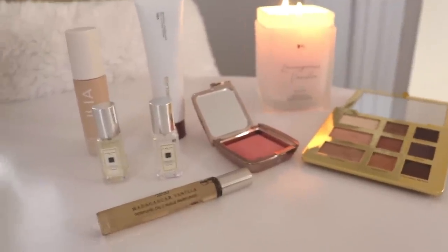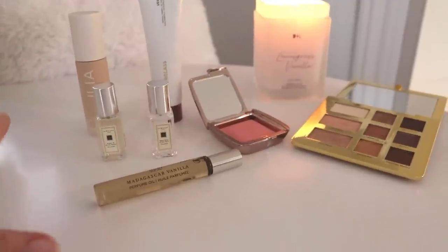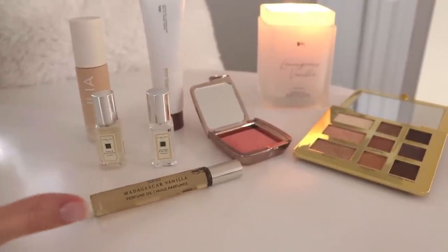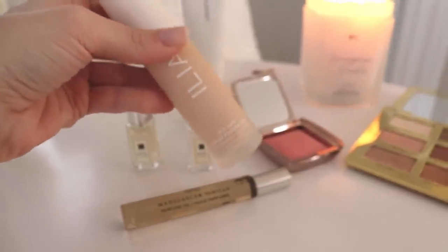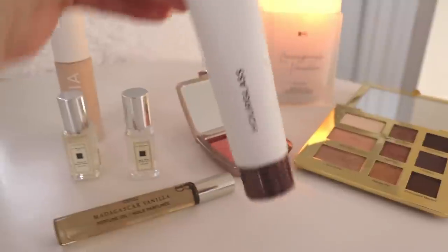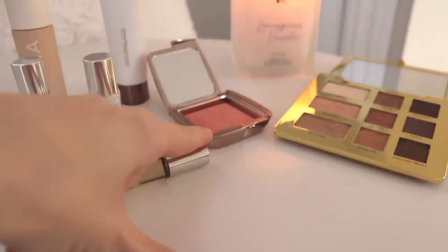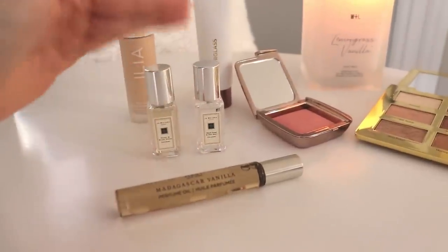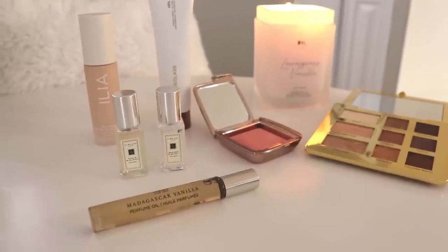Those are all the products I recently got from Sephora. I did get a few other items that ended up not staying so I can't talk about those. To recap: the Ilia True Skin Serum Foundation, the Hourglass Veil Mineral Primer, the Hourglass Ambient Lighting Blush, the Too Faced Natural Eyes Palette, the Nest Madagascar Vanilla Perfume Oil, and the two Jo Malone fragrances — Wood Sage and Sea Salt and Peony and Blush Suede.